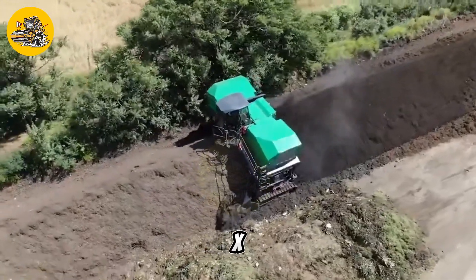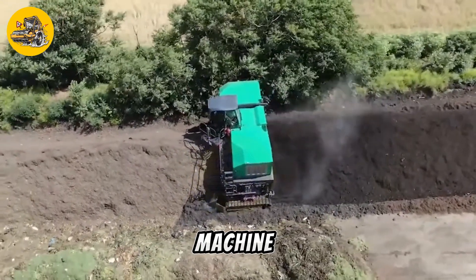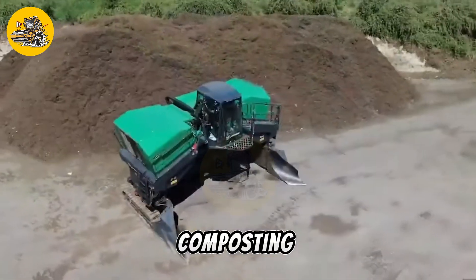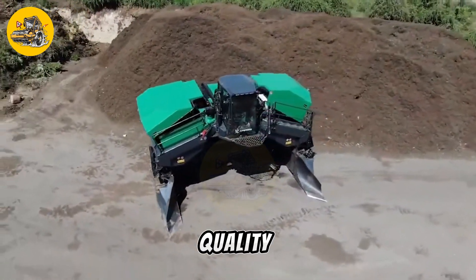Overall, the CompTech Top TurnX is a reliable and efficient machine that helps composting facilities improve their composting process and produce high-quality compost.